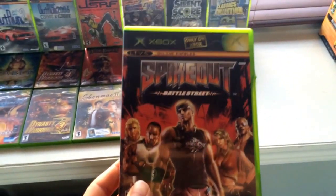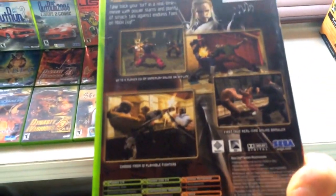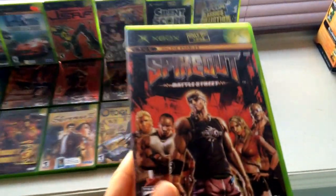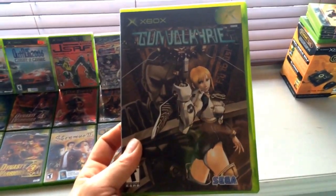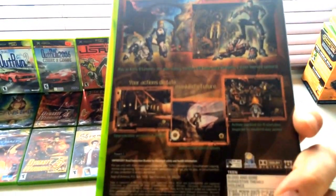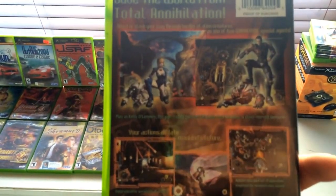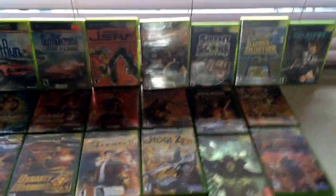This one — I was like, what the heck is this? It's Spike Out: Battle Street by Sega. It looks awesome — I looked at the back and it's a four-player 3D brawler by Sega. I'm thinking Streets of Rage on crack — this must be amazing. I've never heard of that game so I'm really excited to play it. Gun Valkyrie — amazing, amazing. What can I say? It's a really hard game, but once you understand the mechanics and controls you feel like a champ. You kind of fly around with a jetpack and it's just — the Xbox had some amazing games.